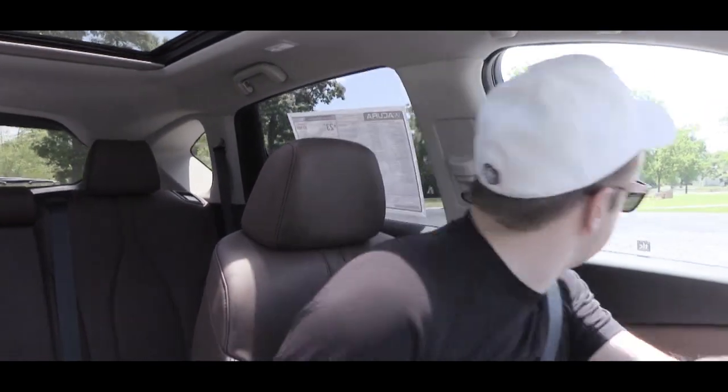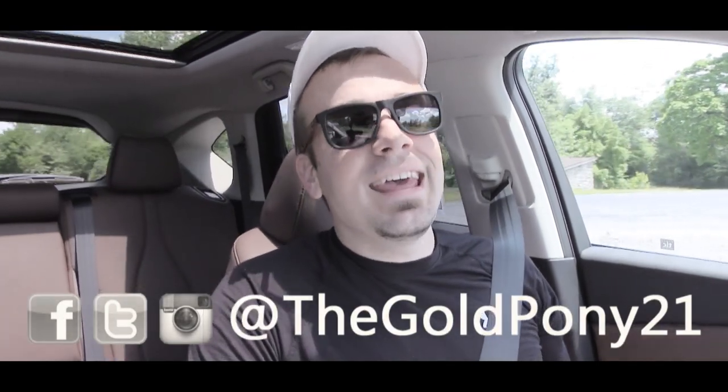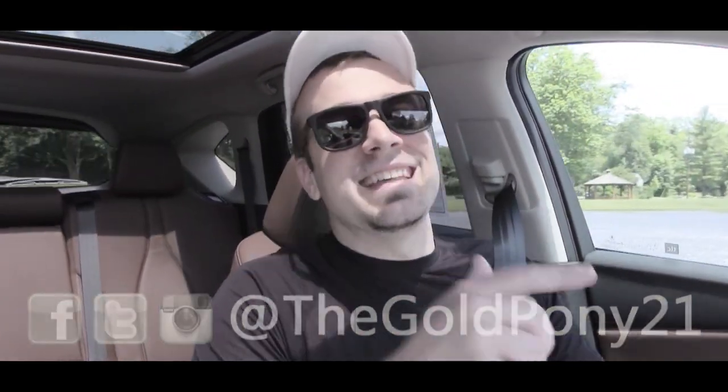That's about it for this one, you guys. Thank you so much for watching — be sure to like the video and subscribe, feel free to follow me on social media, and I will see you guys in the next video. Stay gold.